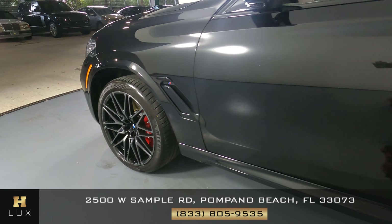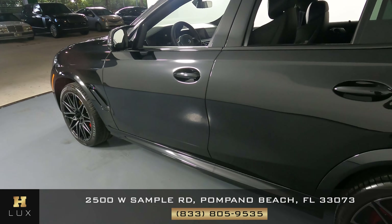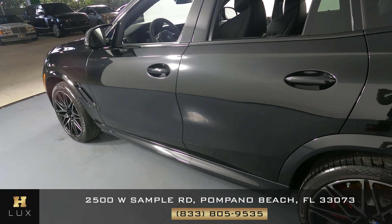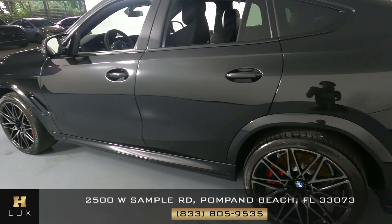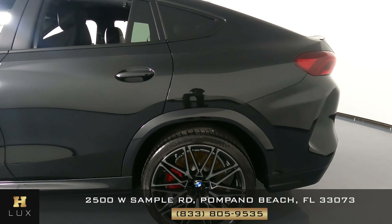Let's move on to the driver side doors. Both of these doors look very good. I'm not seeing any dents on the doors at all. No paint chips. Everything looks fine.